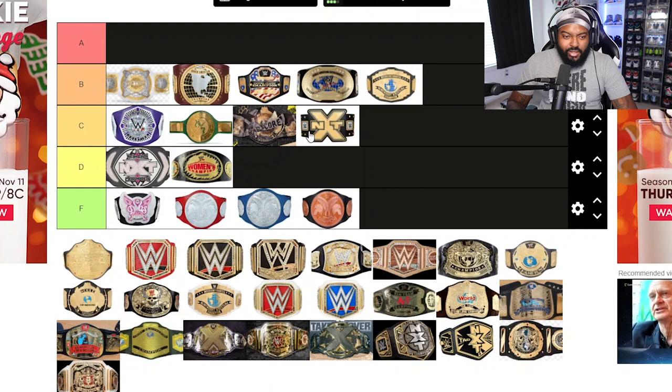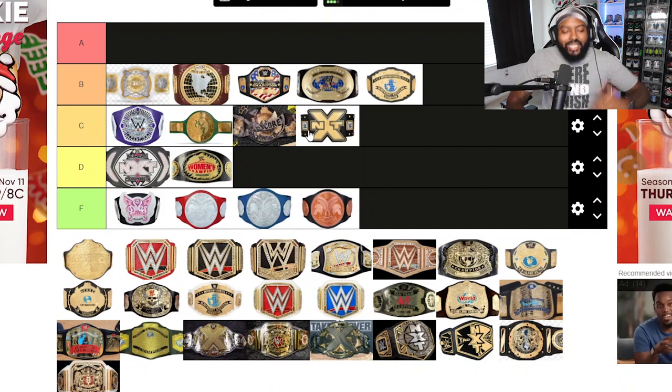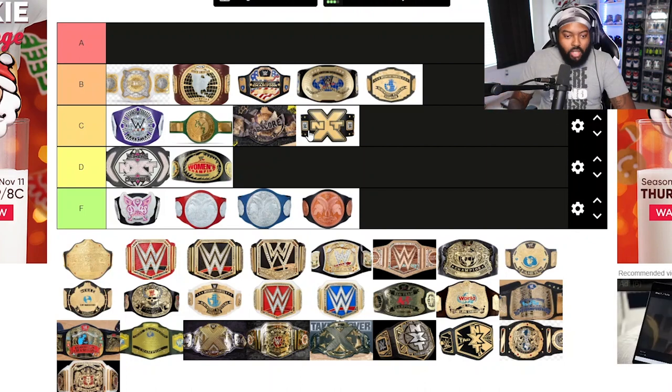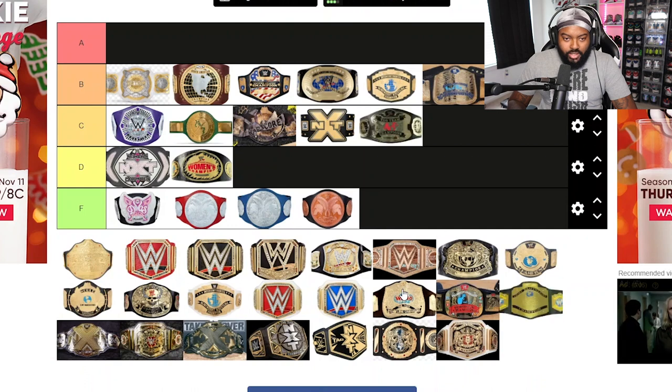The Intercontinental Championship also goes in B tier. They were cool-looking belts, but they didn't quite reach A tier for my personal taste. They're good-looking mid-card belts. And the SmackDown and Raw tag team belts — those go in B tier as well, decent-looking tag team belts.